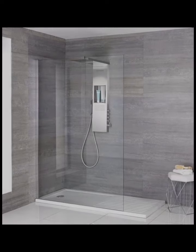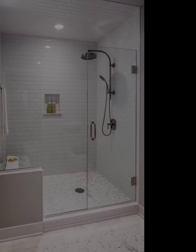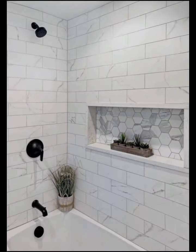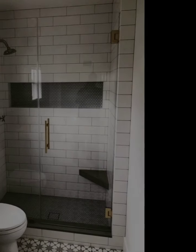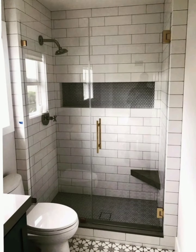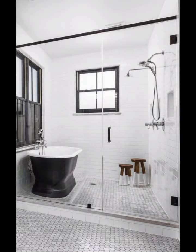Freestanding Bathtub and Shower Combinations: Create a striking focal point in your bathroom by combining a freestanding bathtub with a shower. These modern design ideas combine functionality and luxury, allowing you to enjoy a relaxing bath and an invigorating shower experience in one space. Consider a sleek, sculptural bathtub paired with a minimalist shower head and fixtures for a truly contemporary look.